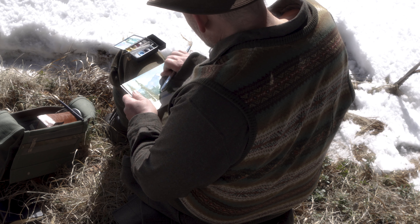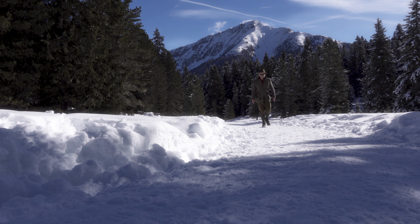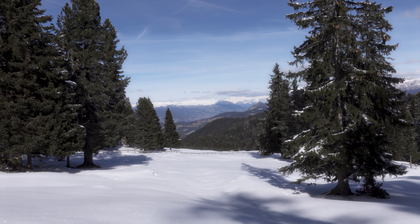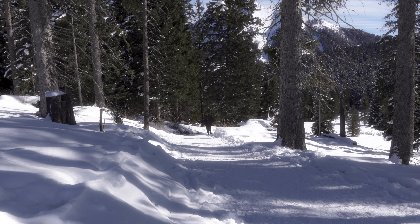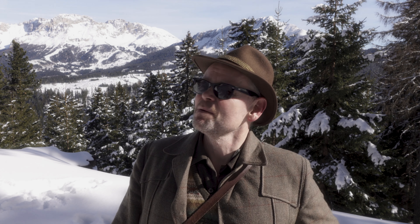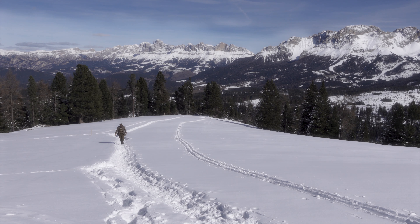Jetzt werde ich weitergehen. Ich weiß überhaupt nicht, wo es hier hingeht. Ich folge jetzt einfach nur diesem Weg und schaue mal, wie weit ich noch komme. Es ist irgendwo Mittag rum. Zeit habe ich noch genug. Ich weiß nicht einmal, wann der Bus zurückgeht, aber ich denke, das wird sich alles finden. Wenn man sich zu sehr vorbereitet, dann hat man kein Abenteuer mehr. Und das soll es doch auch immer sein. Also, dann nehme ich euch weiter mit hier auf meinem Weg durch diese unglaublich schöne Bergwelt der Dolomiten.